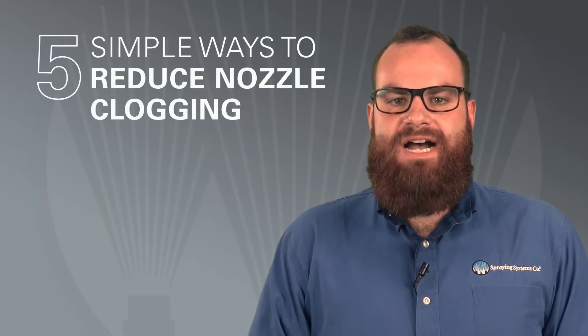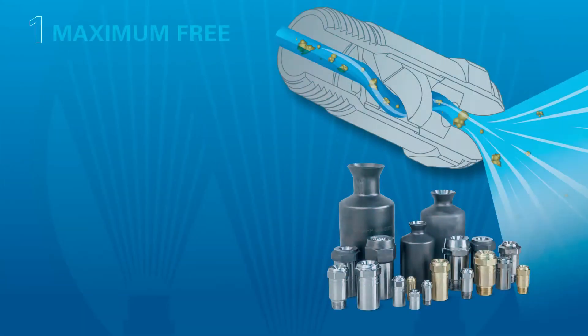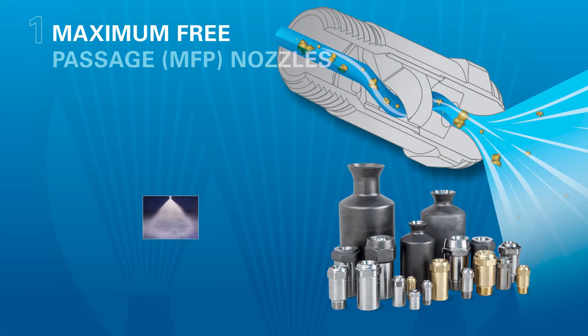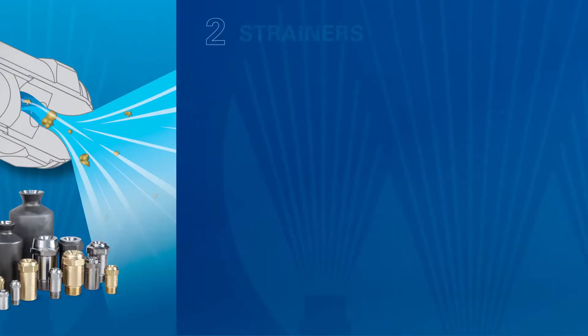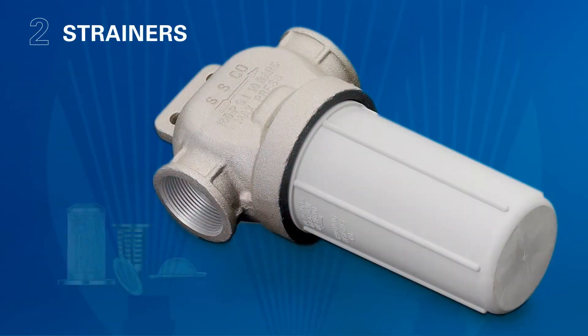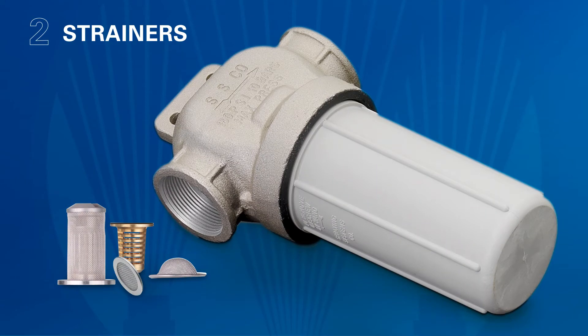There are five simple ways to reduce nozzle clogging. One, use maximum free passage nozzle designs. These nozzles offer open fluid passages that allow most contaminants to pass through. Two, add strainers. Strainers will trap larger particles and prevent debris from entering the spray nozzle orifice or the vein. Strainers are available in two forms, integral and T strainers.